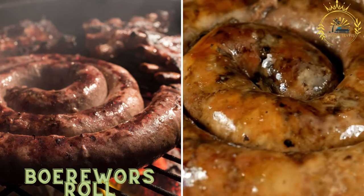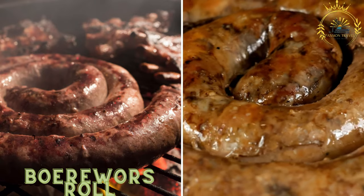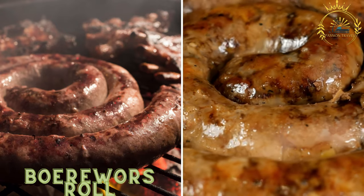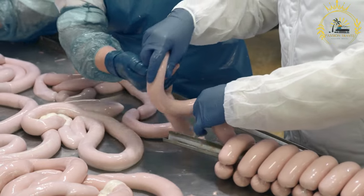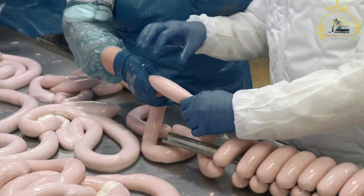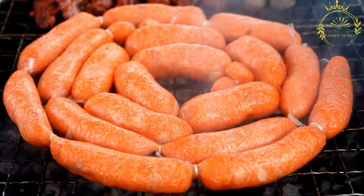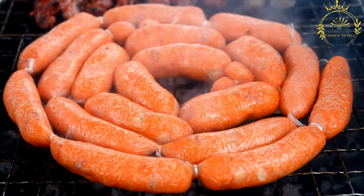Boerewors Roll: a traditional South African sausage made from beef, pork, or a mixture of both, is grilled and served in a roll or bun. It is often accompanied by tomato and onion relish or chutney. A Boerewors Roll is a popular street food in South Africa, particularly at sporting events, festivals, and braais. It consists of a traditional South African sausage called Boerewors, served in a roll or a bun.